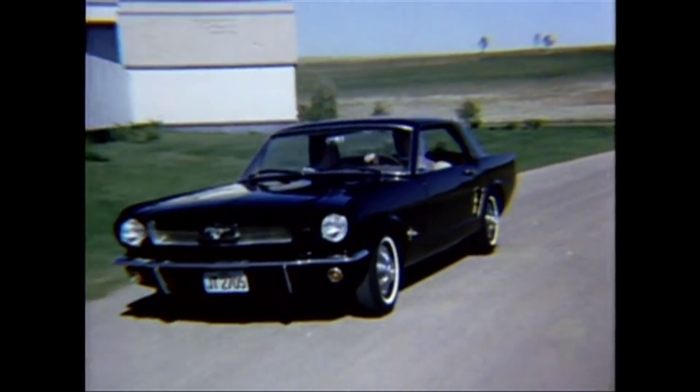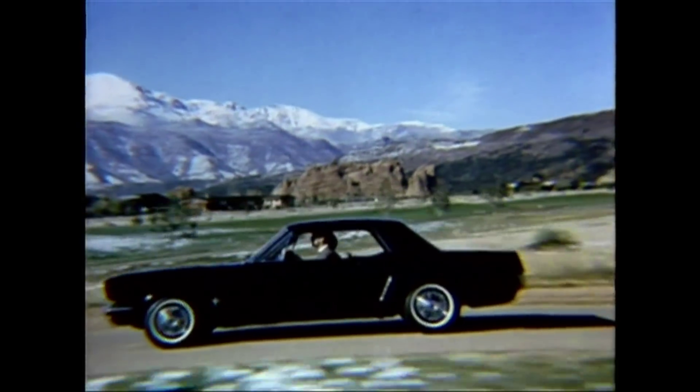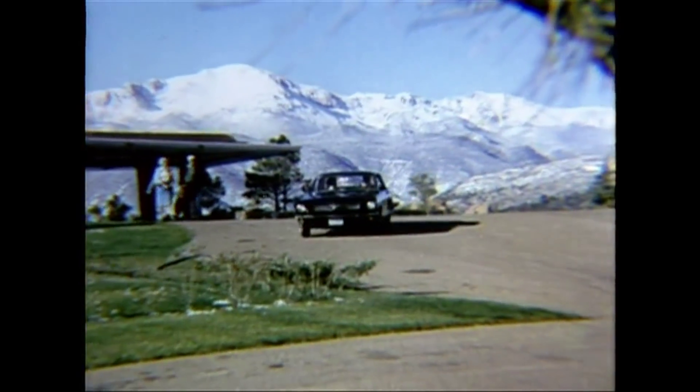Mustang went on sale on Friday, April 17th, 1964, and Ford sold over 22,000 1964-and-a-half Mustangs the very first weekend.